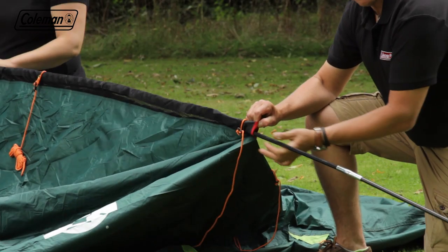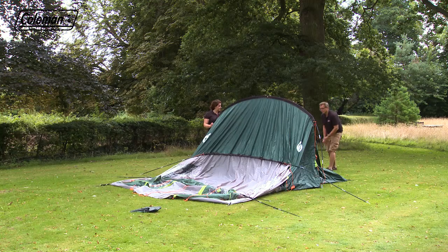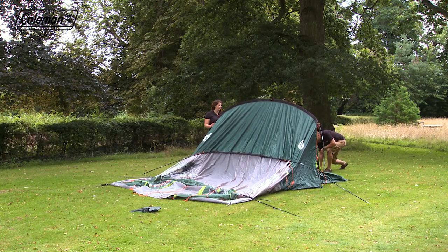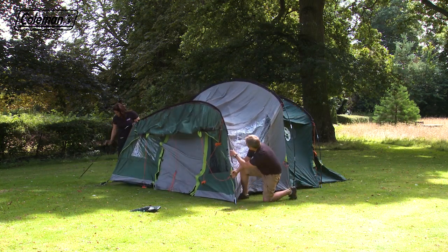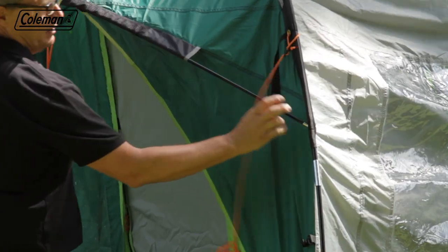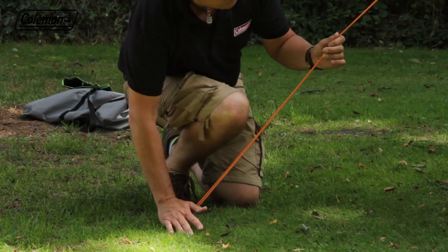Starting at the back, lift the tent and put the pin into the pole end. Peg out the back guyline for support. Work forward, lifting and securing the poles, finally placing the porch poles into the eyelet. Peg the front guyline to support the tent.